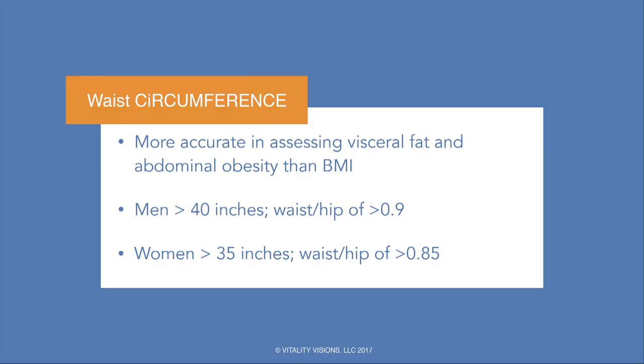Since BMI wasn't sufficient, we tried to find a different easy parameter to look at visceral adiposity — waist circumference. It's easy and cheap. In men, over 40 inches around the umbilicus — actually halfway between the lower rib and the iliac crest — is considered to indicate visceral adiposity. In women, it's greater than 35. You can also use waist-to-hip ratios. But there's a problem with that too.